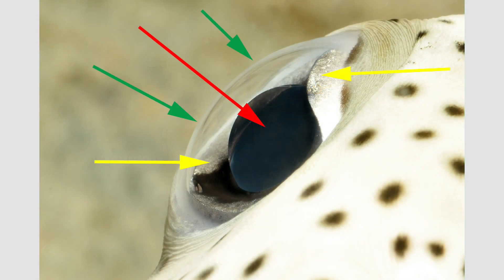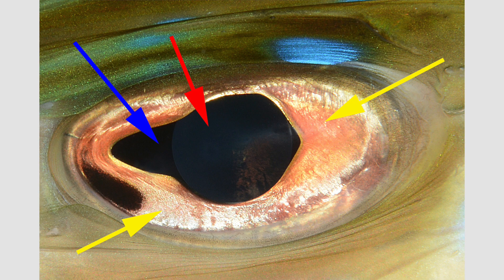Here is a side view of a beautiful porcupine fish eye. You can easily see the clear cornea in the front — the green arrows — and the large round spherical lens, the red arrow, which focuses light onto the retina, not seen in this picture. The yellow arrow shows the iris surrounding the lens, like the diaphragm of a camera, and the pupil is the central opening in the iris through which light passes. Here's a front view of the eye of a cornet fish. The cornea is clear and cannot be seen from this front view, but you can see the round spherical lens — the red arrow. It looks black but is actually clear. The yellow arrows show the iris and the blue arrow shows part of the pupil, the central opening in the iris through which light passes onto the retina.